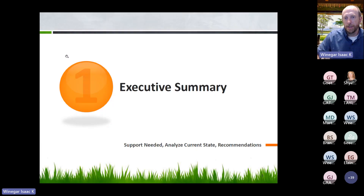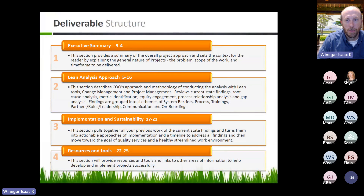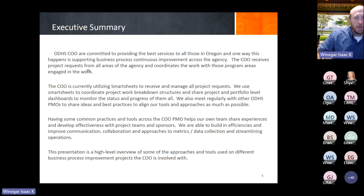This presentation will be sent out afterwards. The next page lays out what we'll be going over today — it's broken into four areas: the executive summary, the lean analyst approach, implementation, and sustainability. For us in the COO, we receive projects from all areas of ODHS and even some shared and central services, mainly through Smart Sheets, which we've set up with a request form.